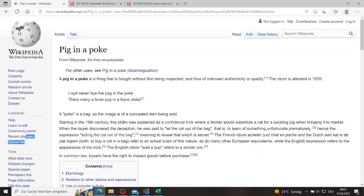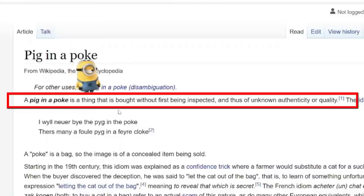What's a pig in the poke? When you look it up on Wikipedia, it's pretty much a thing that is bought without first being inspected, and thus of unknown authenticity or quality. I think some of that applies here.